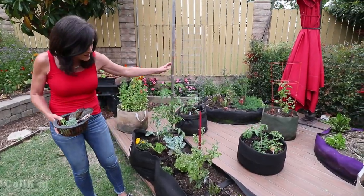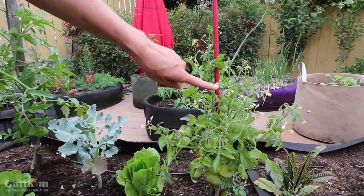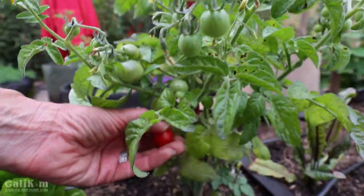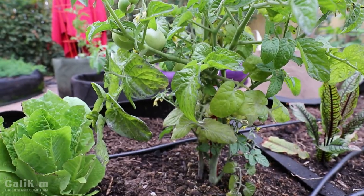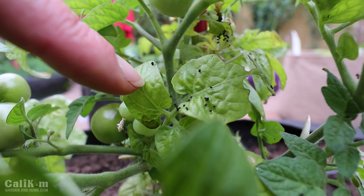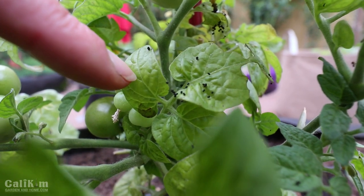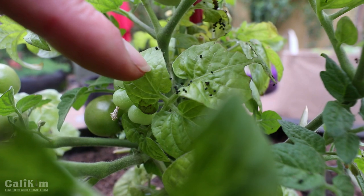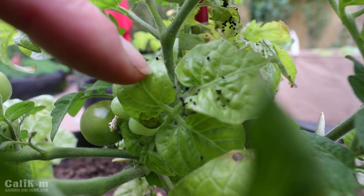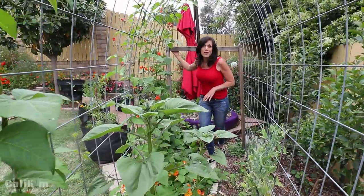We've got a couple different types of tomatoes in here — another marglobe plant and my favorite little dwarf tomato, the tiny Tim. This plant is going crazy with tons and tons of flowers and lots of little tomatoes. Something interesting: you see those little black droppings — that's a sign of some kind of bug. I need to get out here, inspect it carefully, maybe spray the plant down with water to knock the bugs off. If that doesn't help I'll be spraying it with neem oil because I definitely don't want any bugs getting to my tiny Tims.